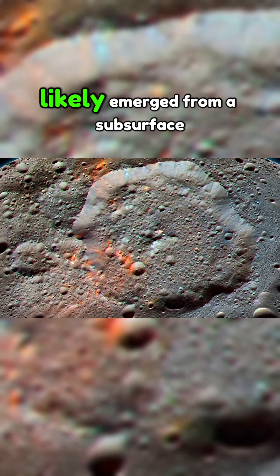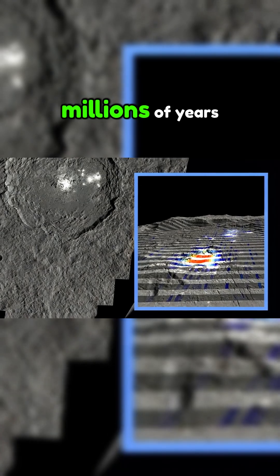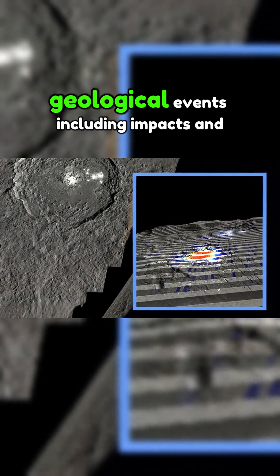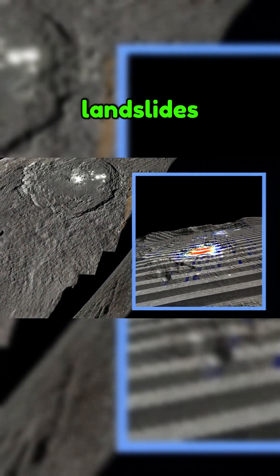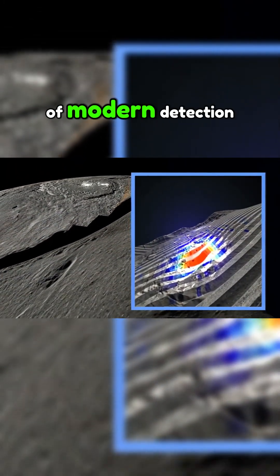Studies indicate that these organics likely emerged from a subsurface ocean, hidden beneath the surface for millions of years. Geological events, including impacts and landslides, appear to have transported this material upward, revealing it to the tools of modern detection.